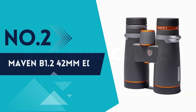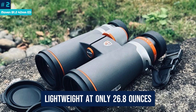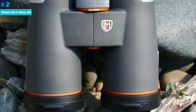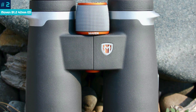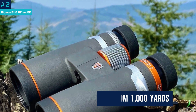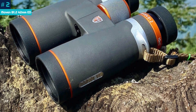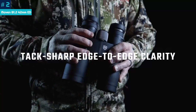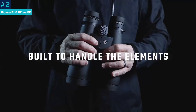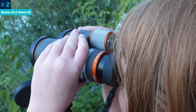Number 2: Maven B 1.2 42mm ED. The Maven B 1.2s bring quick clarity to the birding world. They're lightweight at only 26.8 ounces, yet the 10x magnification and 42mm objective lenses provide an excellent field of view — relatively wide for 10x42 binoculars, at 388 feet from 1,000 yards. One of the reasons they're great for birdwatching is the brightness and true colors the lenses and coatings create. The B 1.2s also have a sharp, quick focus that can keep up with birds on the move, and their small, compact size means you can take them off the beaten trail without feeling weighed down.